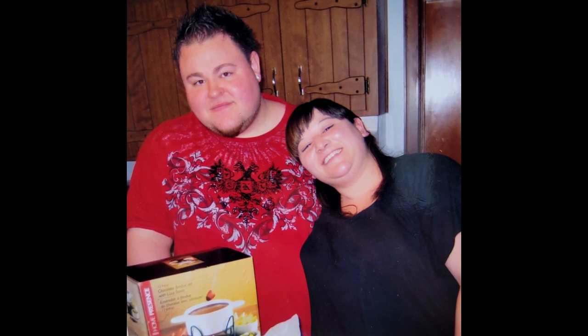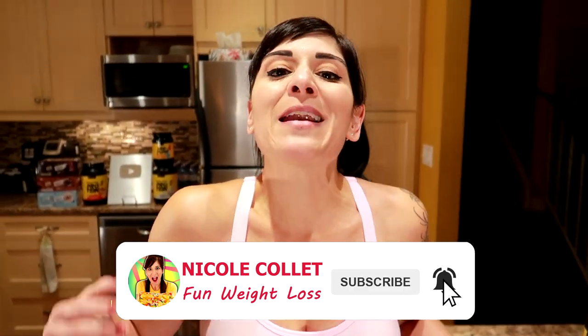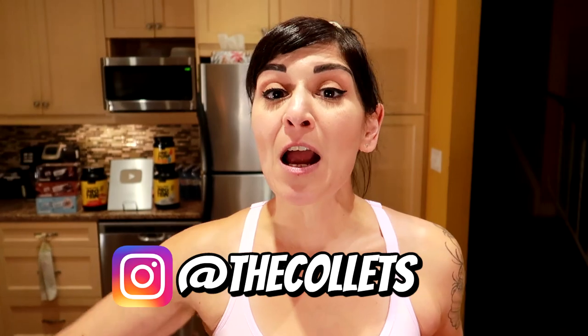Kyle and I — Sassy and I — have lost 130 pounds each and kept it off for seven years. These ready-made options were really important on our journey because, like you guys, we were busy and didn't want to spend hours prepping meals. Having healthy ready-made options let us put together a quick healthy meal in a snap with minimal effort, which really helped us stay on track.